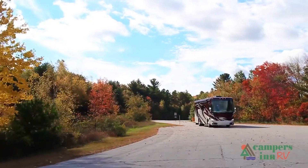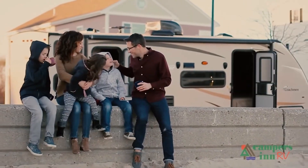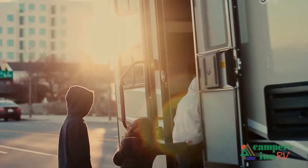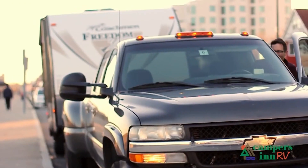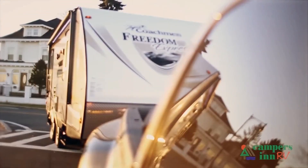What I enjoy is when that customer leaves here with excitement and enthusiasm about what's in store for them — hitting the open road and spending quality time with family and seeing things. When they leave here for that adventure, that's what warms my heart. That's what gives me a lot of pride in what we do as a company.